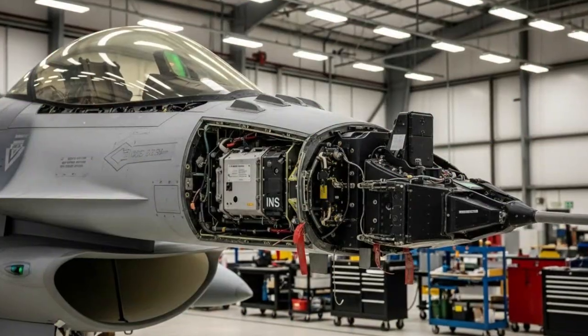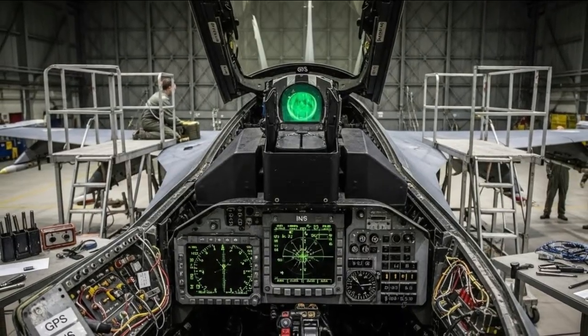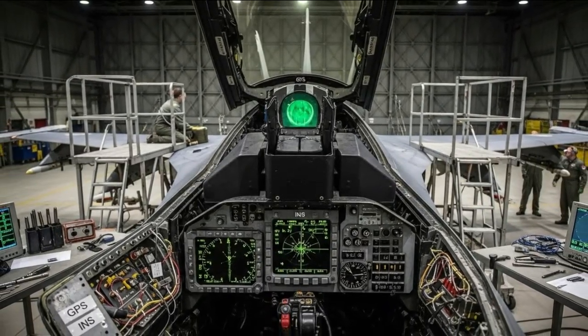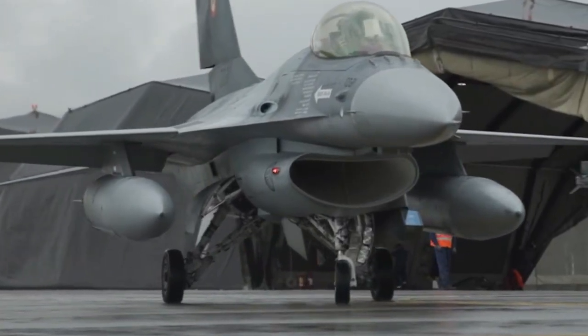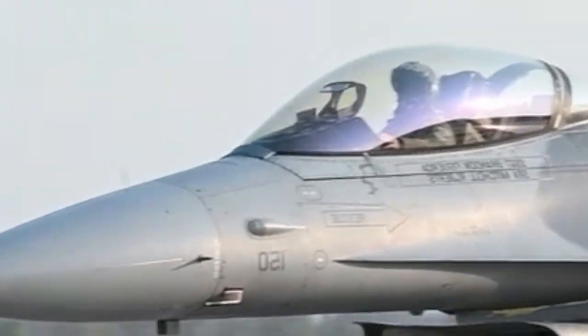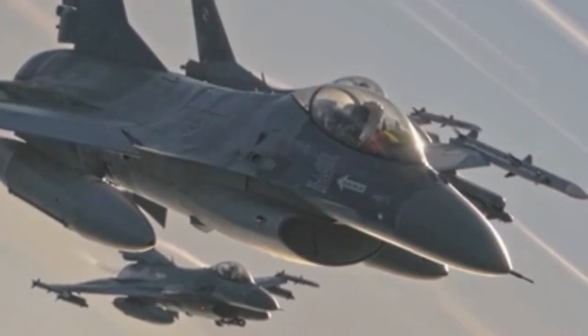The Turkish-made precision-guided MK-84 bomb is designed to be compatible with various fighter aircraft platforms, particularly the F-16, the backbone of the Turkish Air Force. Full integration with the aircraft's avionics system allows pilots to conduct real-time target planning, update target coordinates, and select the safest attack profile.